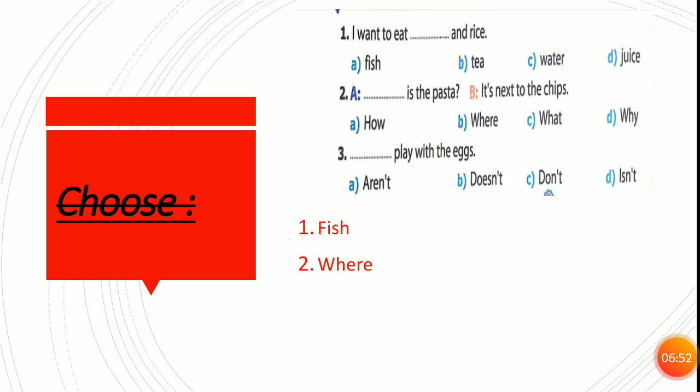Number three: play with eggs. It's an order. A negative order begins with don't — don't plus infinitive. So the order here is: Don't play with the eggs.